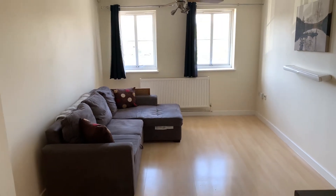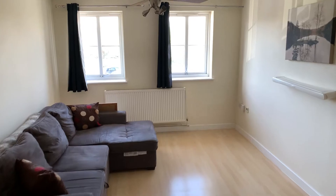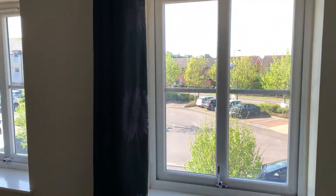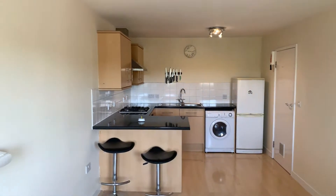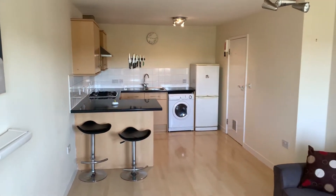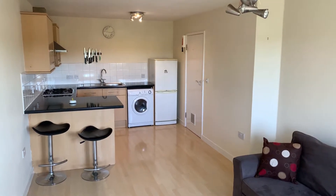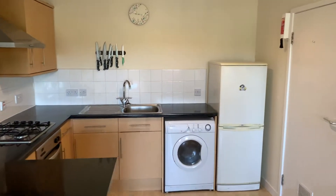As we pan back round you'll see you have ample space for a sofa and a small table, which enjoys a really nice view of the front. It's a really nice light and airy spacious room, finished with spot lighting and a modern wooden laminate floor. We'll now have a look at the bedroom.